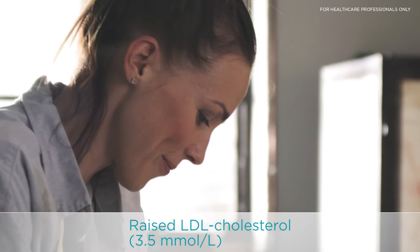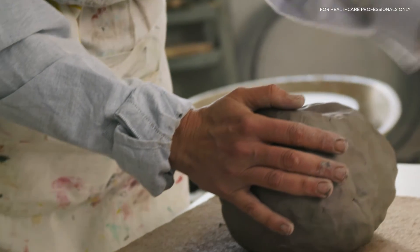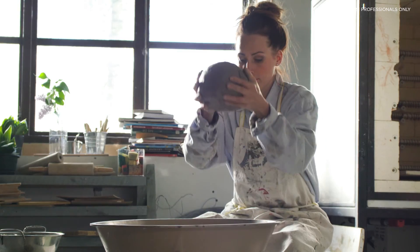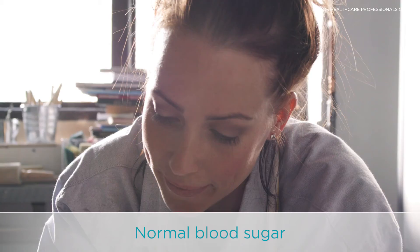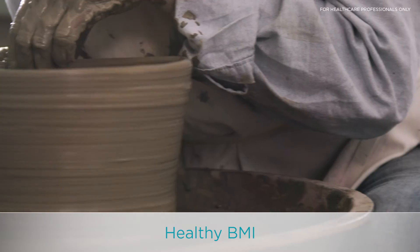About six months ago I had a routine health check. That's when they discovered I have elevated cholesterol levels. I have to admit it was a surprise and not a very pleasant one — I mean, I'm not even 40 for heaven's sake. I don't smoke, I walk a lot, and try to watch my weight.